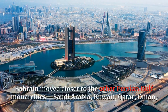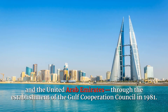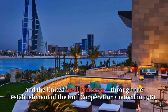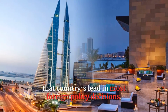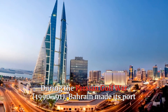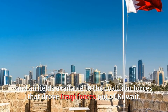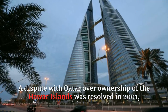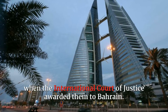Bahrain moved closer to the other Persian Gulf monarchies — Saudi Arabia, Kuwait, Qatar, Oman, and the United Arab Emirates — through the establishment of the Gulf Cooperation Council in 1981. Although more moderate than Saudi Arabia, Bahrain has generally followed that country's lead in most foreign policy decisions. During the Persian Gulf War, 1990–91, Bahrain made its port and airfields available to the coalition forces that drove Iraqi forces out of Kuwait. A dispute with Qatar over ownership of the Hawar Islands was resolved in 2001, when the International Court of Justice awarded them to Bahrain.